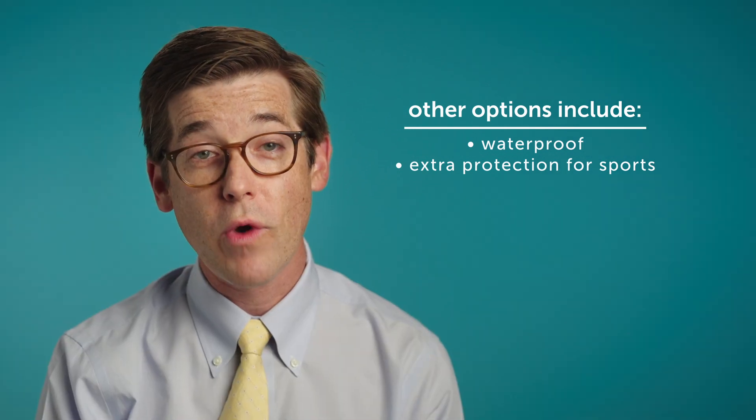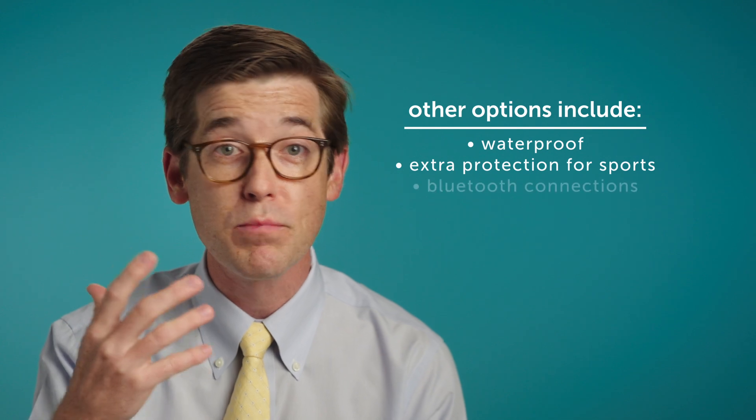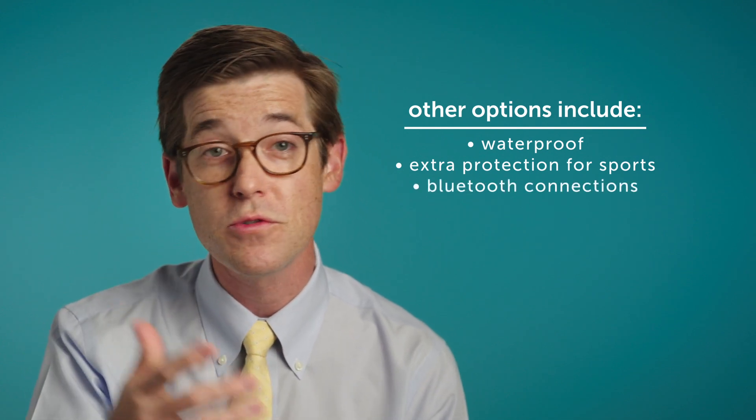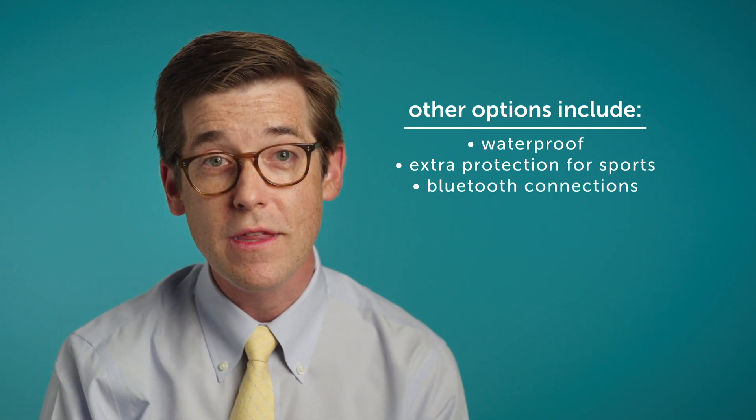There's a wide range of types of accessories that go with the device in order to enable Bluetooth connection to cell phones or TVs, even in public spaces to be able to hear movies in a movie theater.